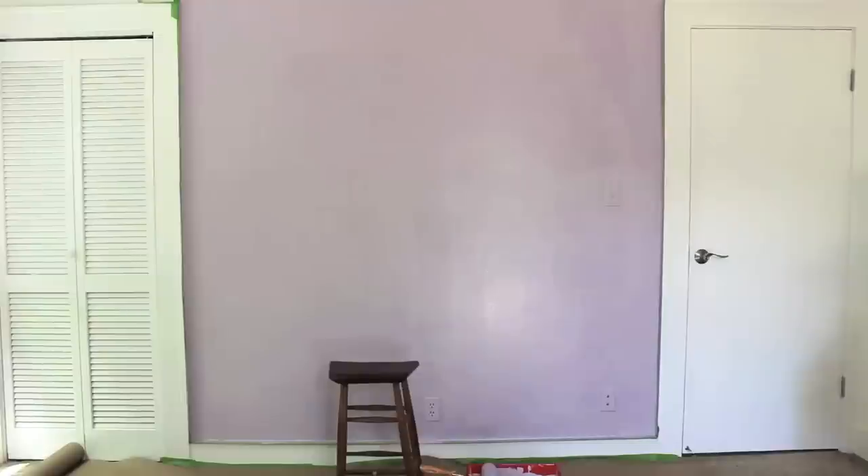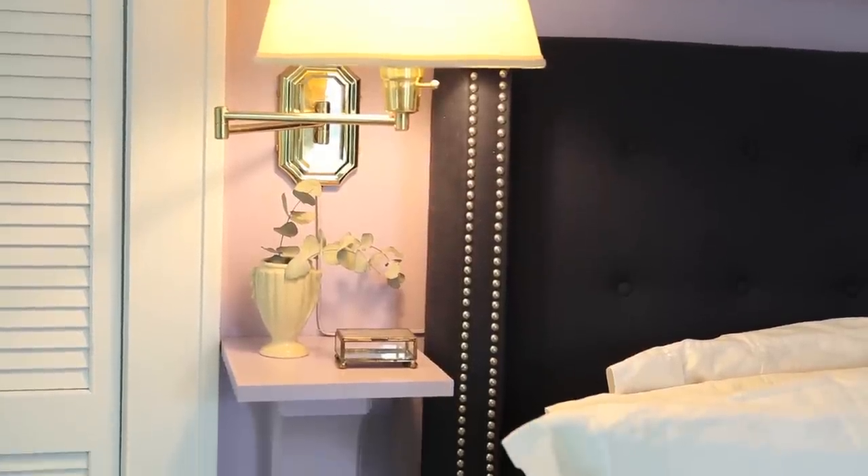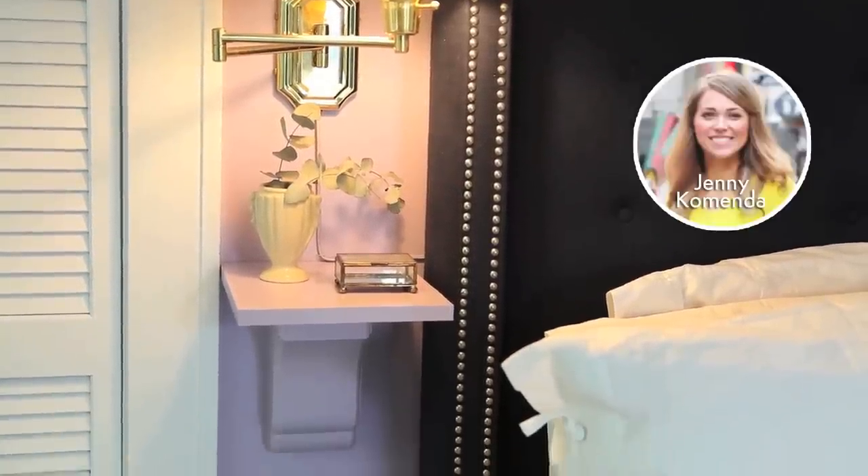It also works really well in studios for that reason. Then I did a little simple DIY side table inspired by the ultimate DIY guru, Jenny Kamenda of Little Green Notebook. If you guys don't know her, I will link below — she is at thebomb.com. You'll love her.